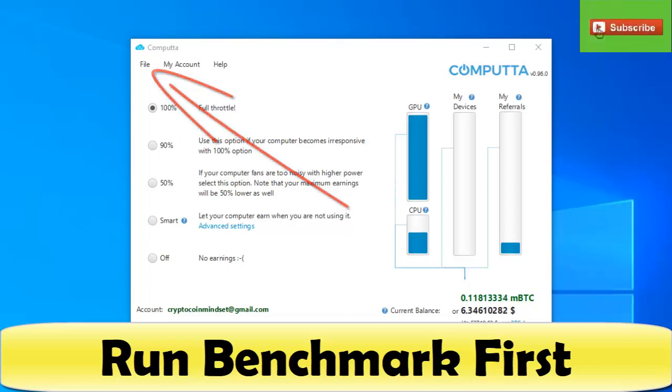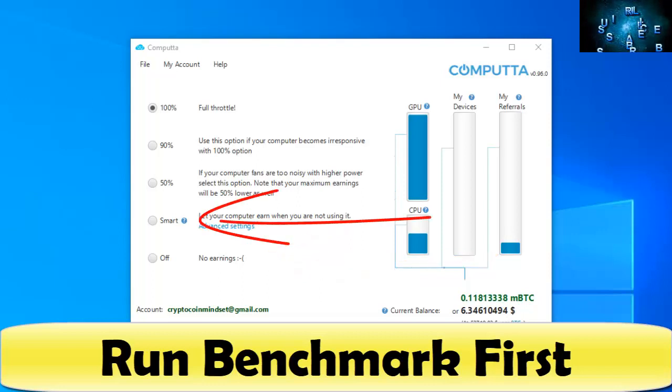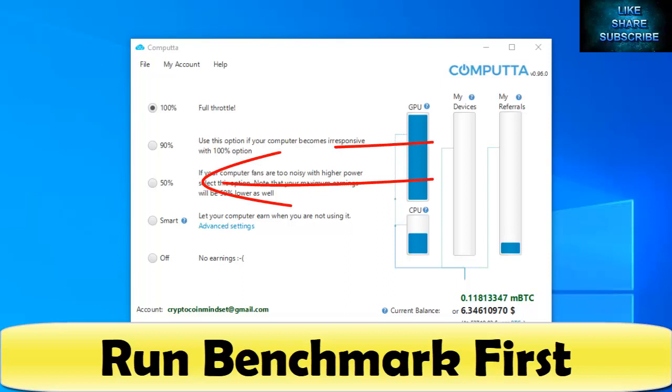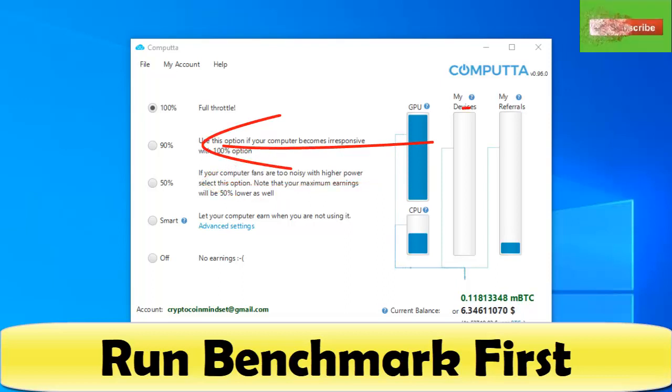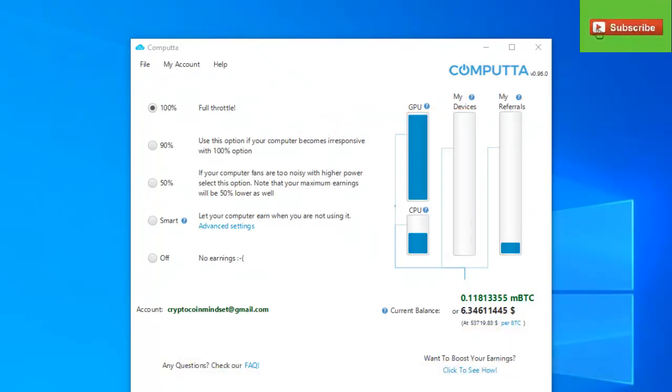You can have it turned off obviously, or set to 'Smart' — which means when you're not using the computer it jacks up the power usage, but when you are using the computer it throttles back so you're not experiencing any lag. If you don't want to do it that way, you can do manual settings of 50%, 90%, or full throttle at 100%. I have it set at 100% because this is my mining rig — that's all this machine is used for — so it's using all the GPUs and CPU.